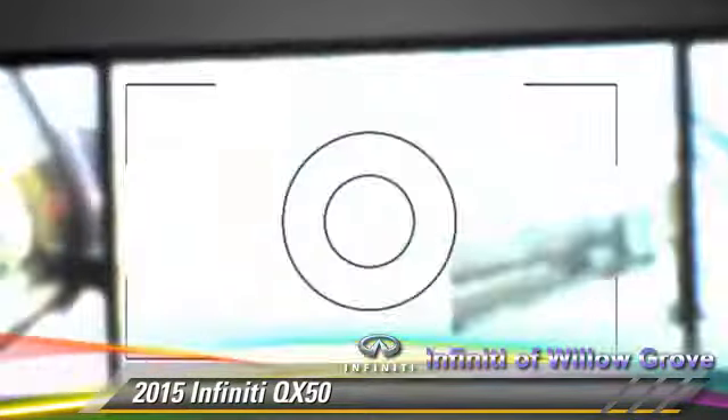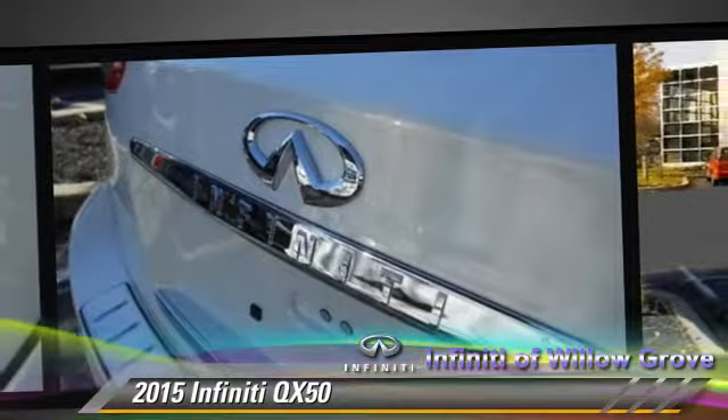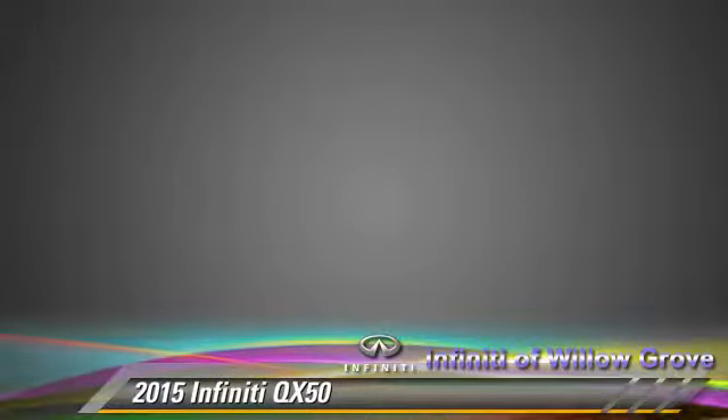Safety features include traction control, stability control, and four-wheel ABS. Comfort and convenience features include Bluetooth wireless.